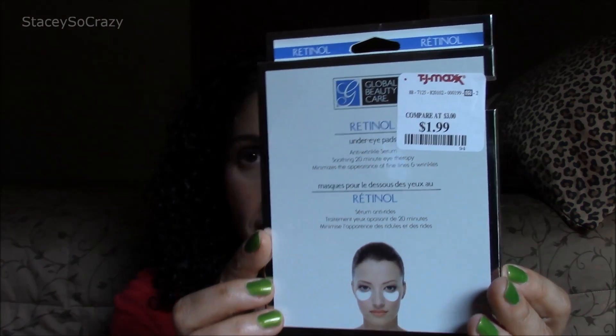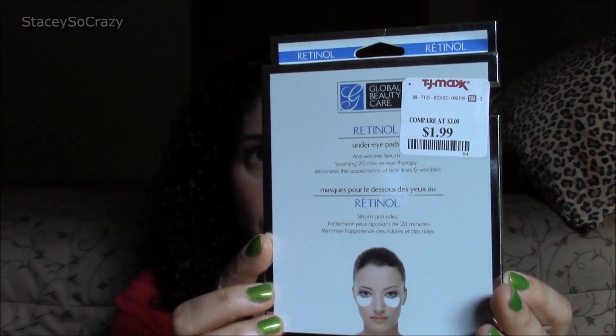The next five products I'm going to share with you are all face masks. The first one is the Retinol — it's by Global Beauty Care, Retinol under eye pads. It was a two-pack for $1.99. I got this at TJ Maxx and would not repurchase. I did not notice any significant de-puffing. It's an anti-wrinkle serum. Nope.